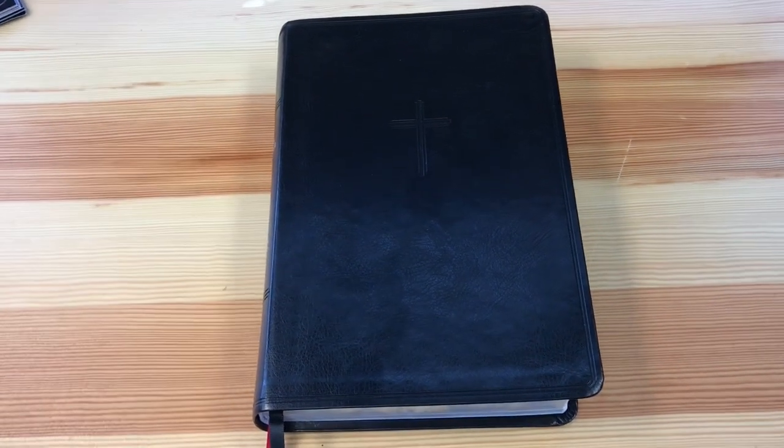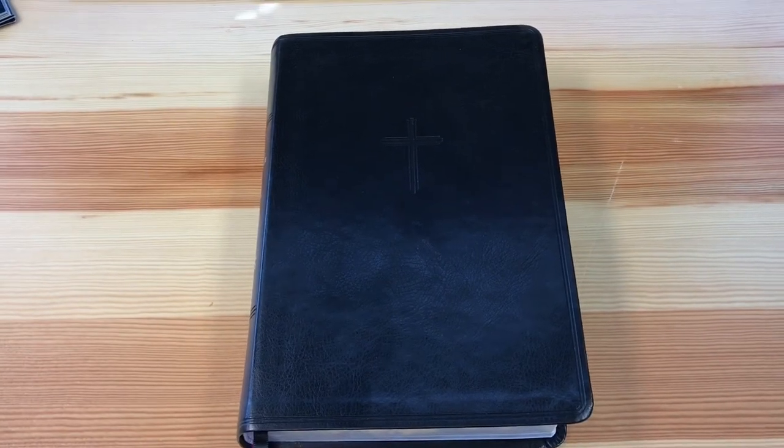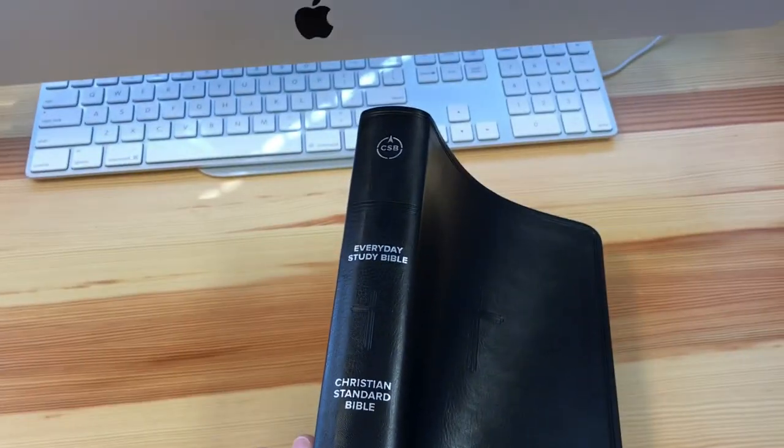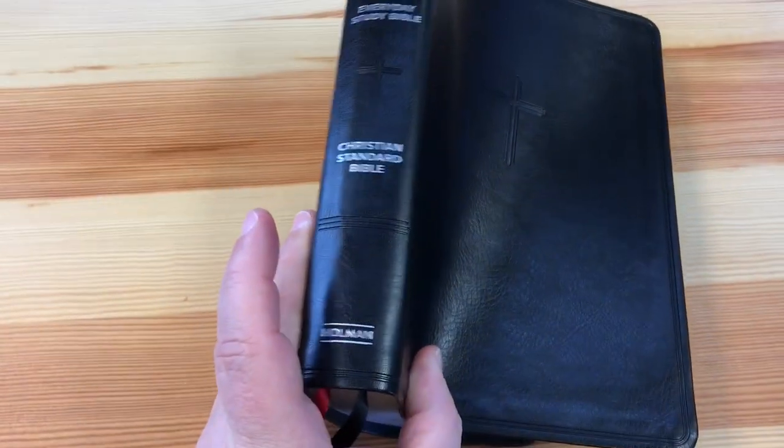Hey everybody, it's Kevin Grady here from the Gospel According to Music as we do another Bible review. Today's review is on the CSB Everyday Study Bible from Holman.